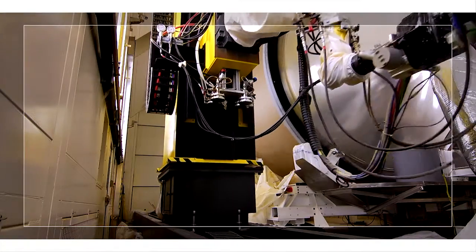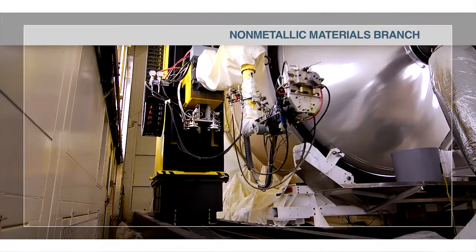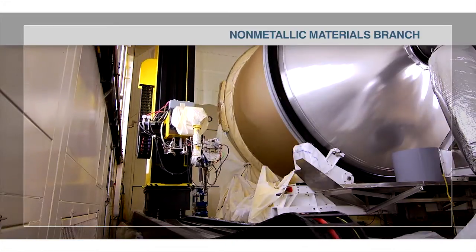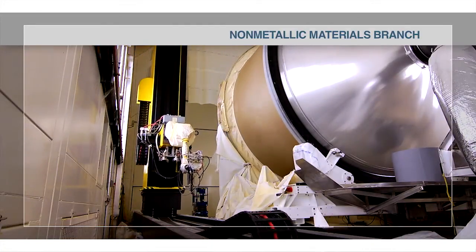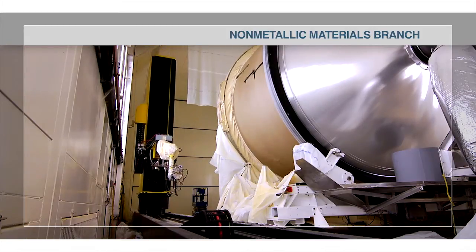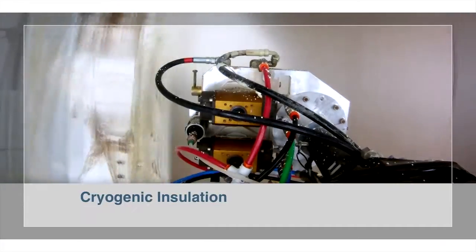The Non-Metallic Materials Branch supports, directs, and conducts non-metallic material research and development efforts, including laboratory, field, and flight experiments. These unique facilities focus on technologies associated with cryogenic insulation,